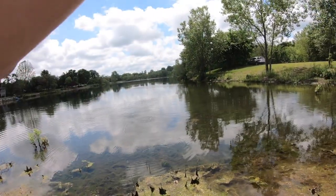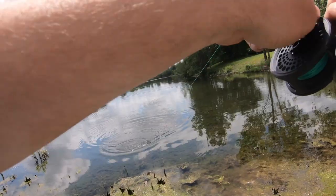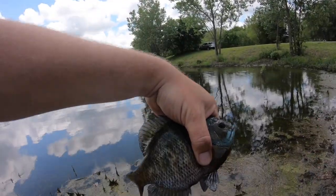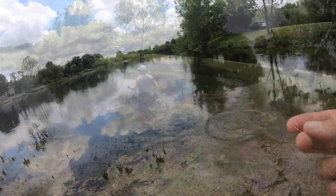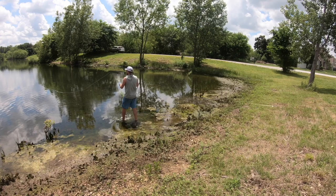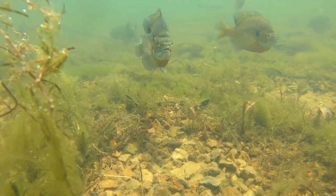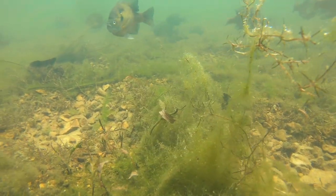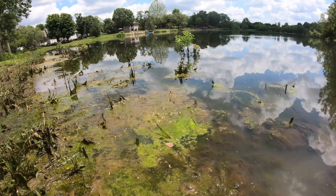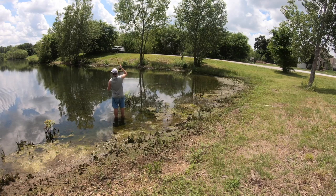There's one right there — got him! There we go. There's another guy — not bad.